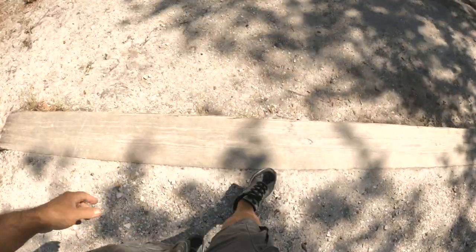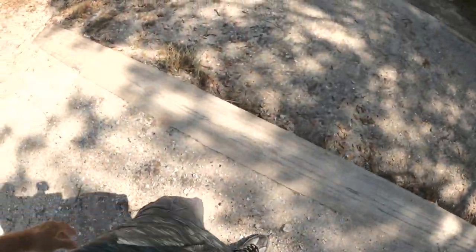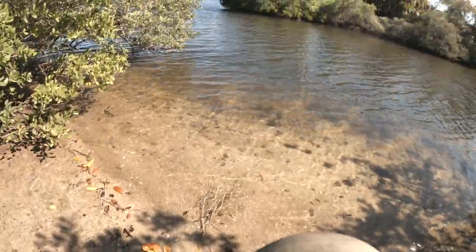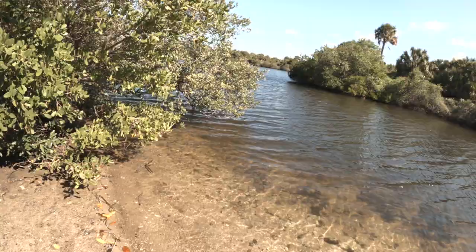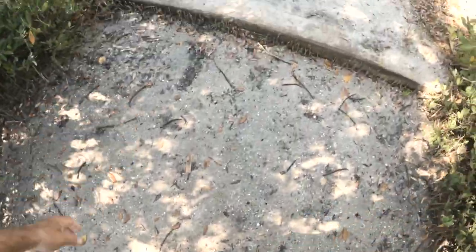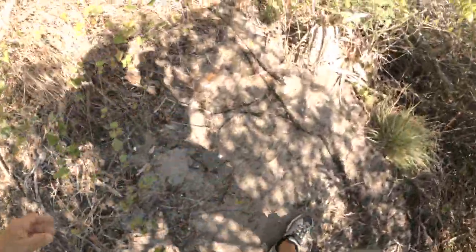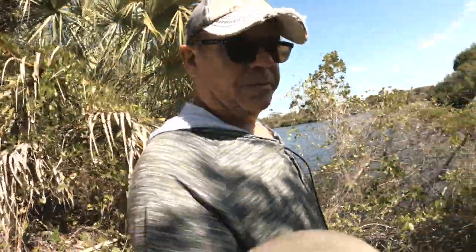We're gonna explore a little more while we're here. Check this out — it's a kayak launch. Wouldn't it be fun to drag the old town sportsman autopilot down? Not at all. We got some fiddler crab holes. Looks like gator city — backwaters. I wonder if there's a trail that goes around the edge. There's a little trail here but it's a dead end — trail to nowhere. I wasn't the only person that wanted to investigate, but there's nothing to investigate there.